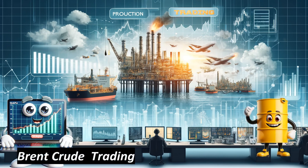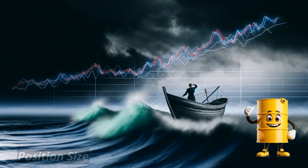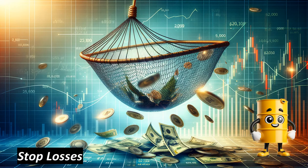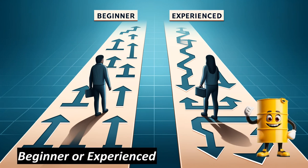Welcome to Trade Along. Today we are focusing on the exciting world of Brent crude trading. We will cover everything from expected value, the right position size, entering the trade using a credit spread, managing stop losses, and understanding the profit point. Whether you are a beginner or an experienced trader, this guide will provide valuable insights to enhance your trading strategy.